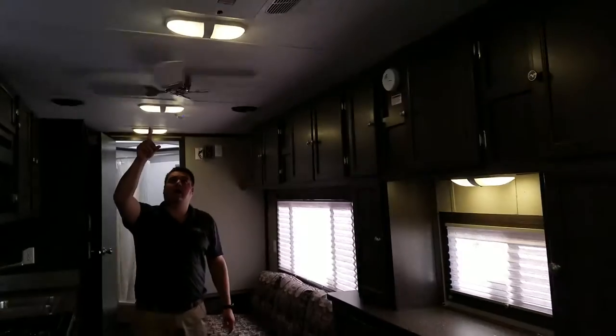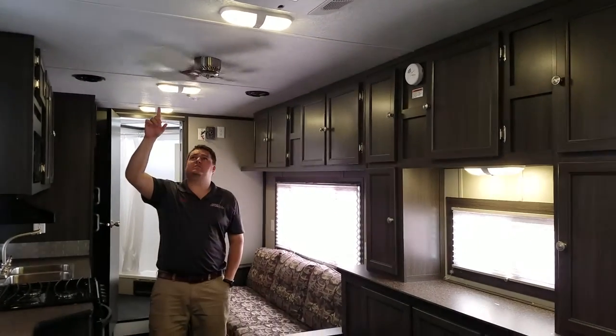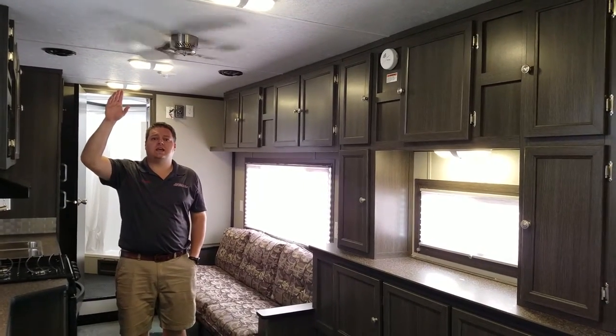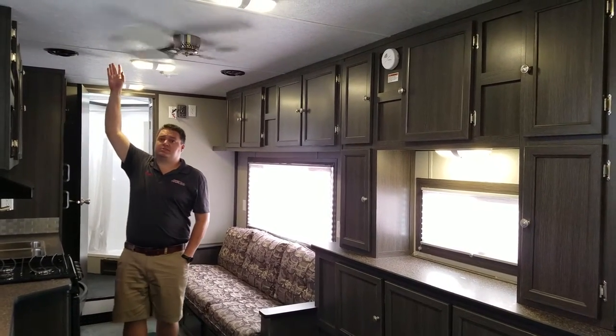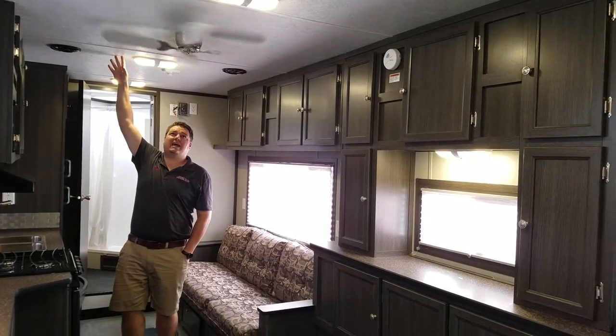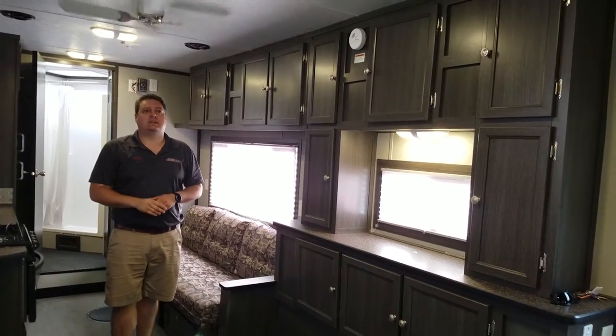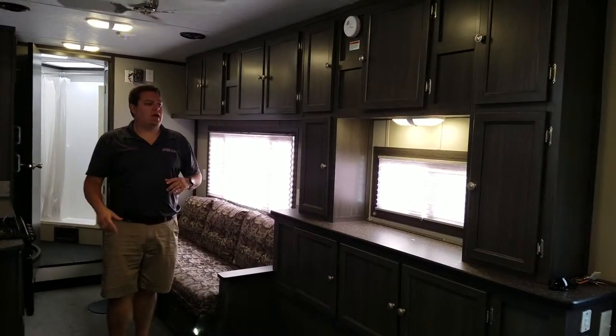A couple of cool options here. Ceiling fan — and this has really become popular for the simple fact that a lot of these houses that Ice Castle is starting to build have the taller side walls, so it gives you a higher ceiling. So this fan is really out of the way; it doesn't feel like it's in my way or it's going to hit anything, which I do like.